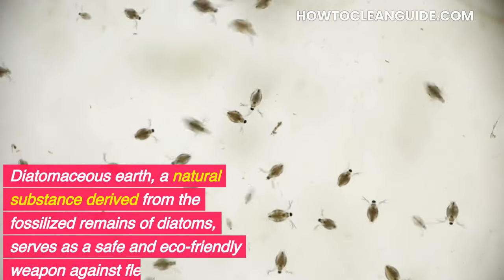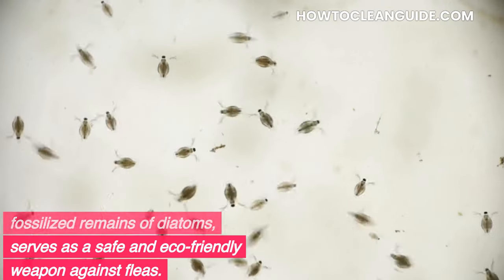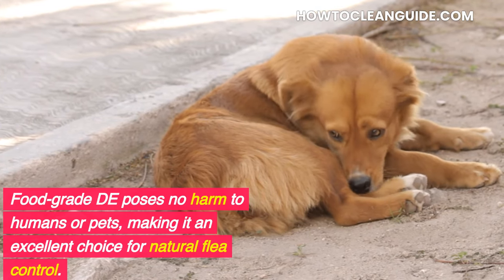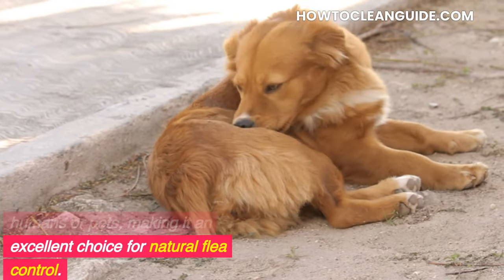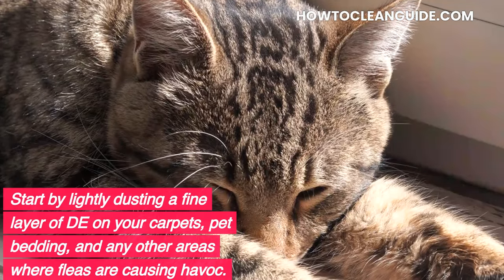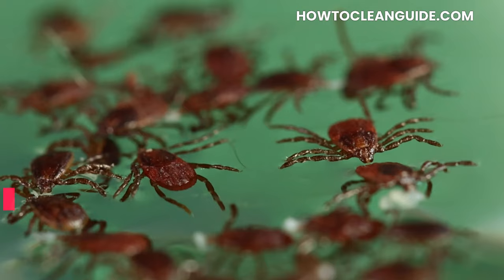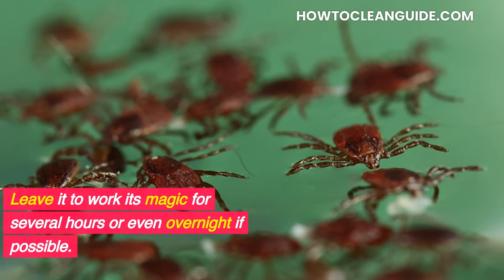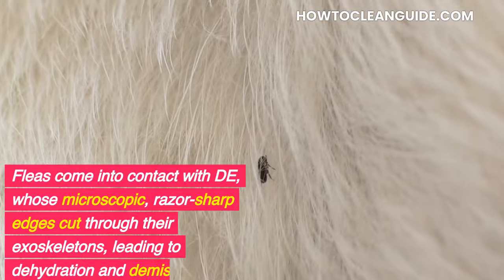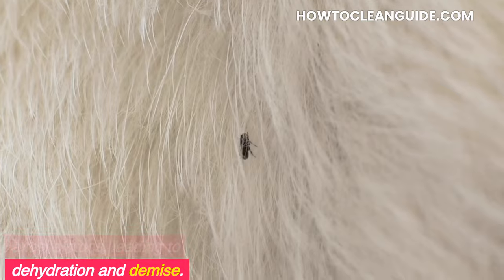Diatomaceous earth — a natural substance derived from the fossilized remains of diatoms — serves as a safe and eco-friendly weapon against fleas. Food-grade DE poses no harm to humans or pets, making it an excellent choice for natural flea control. Start by lightly dusting a fine layer of DE on your carpets, pet bedding, and any other areas where fleas are causing havoc. Leave it to work its magic for several hours or even overnight if possible. Fleas that come into contact with DE are killed by its microscopic, razor-sharp edges, which cut through their exoskeletons, leading to dehydration and demise.